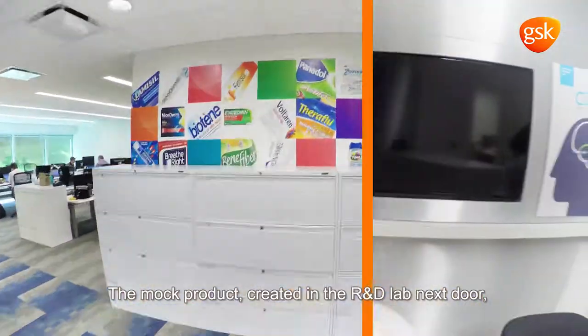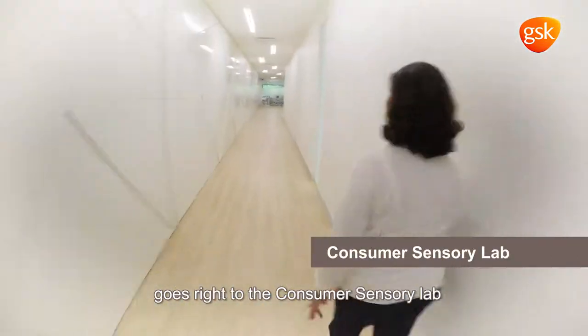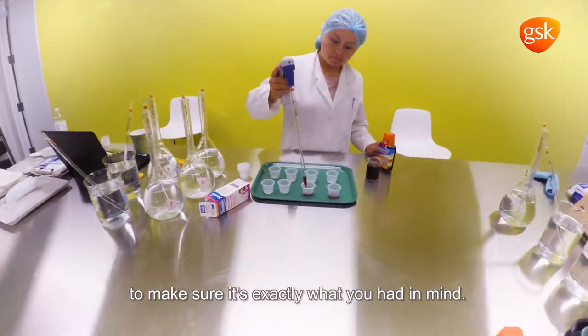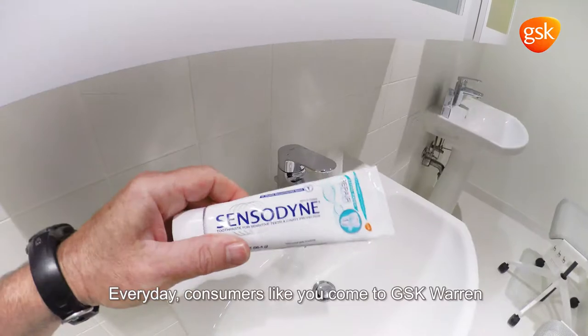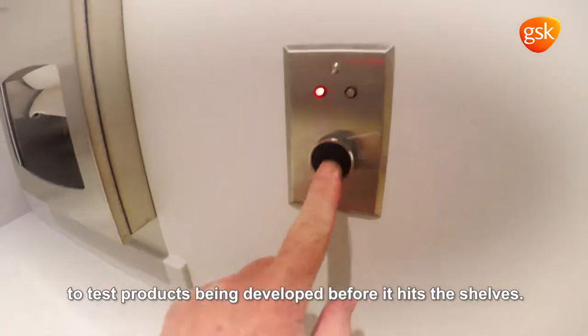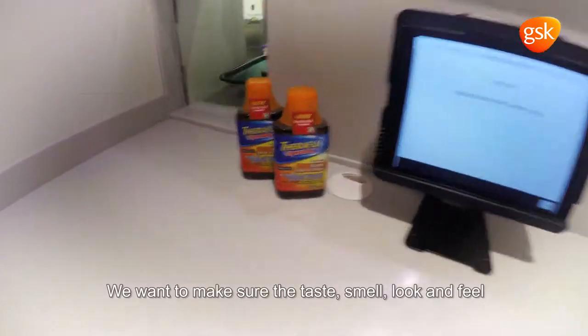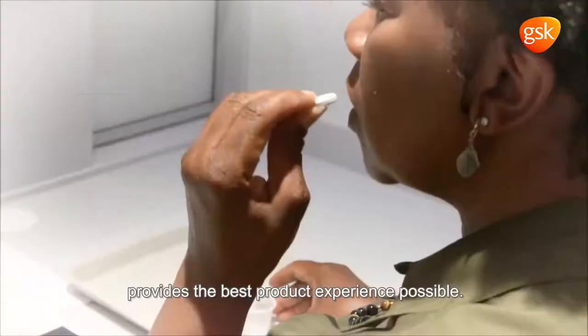The mock product created in the R&D lab next door goes right to the consumer sensory lab to make sure it's exactly what you had in mind. Every day, consumers like you come to GSK Warren to test products being developed before they hit the shelves. We want to make sure the taste, smell, look, and feel provides the best product experience possible.